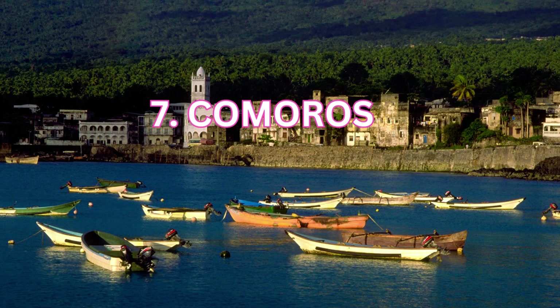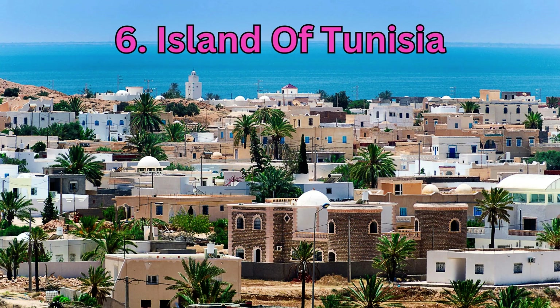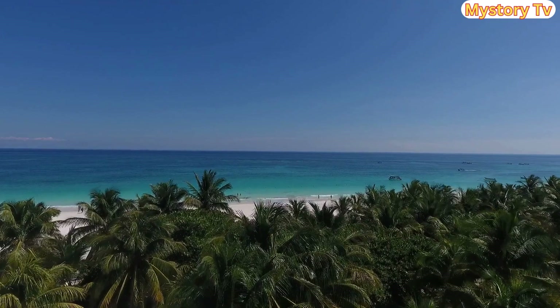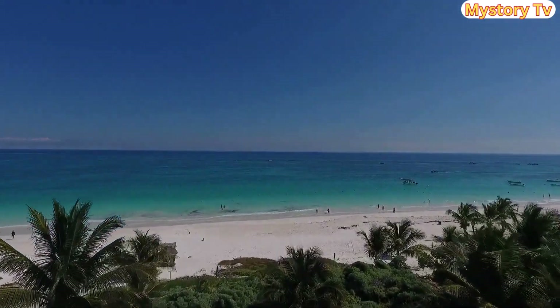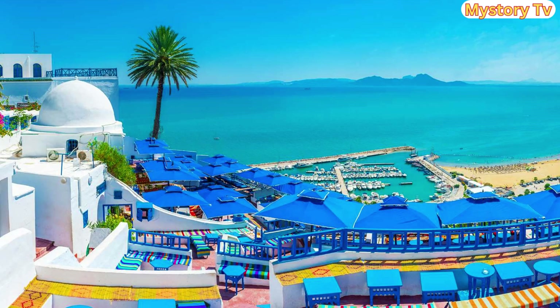On to island number 6. At number 6, we have the island of Tunisia. The dazzling island of Tunisia is known for its vibrant music, rich history, and affordable living, making it a fantastic retirement destination. Your monthly expenses here? Around $450 to $500.